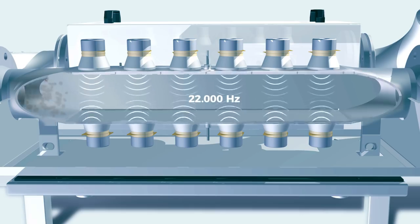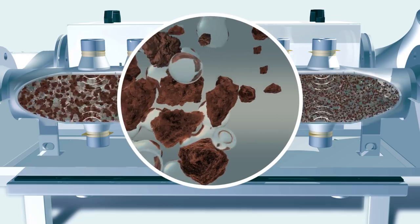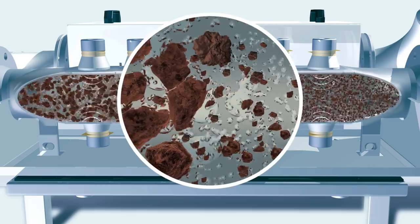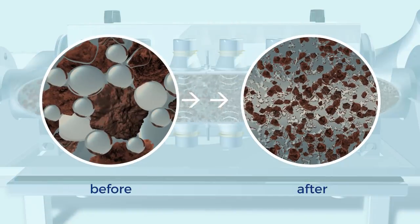Those vibrations, generated at a frequency of 22,000 Hz, cause countless microscopic steam bubbles. The continuous vibration constantly brings these steam bubbles to implosion. Shear forces resulting from this physical effect, also referred to as cavitation, have a disintegrating effect on the organic mass of the substrate.